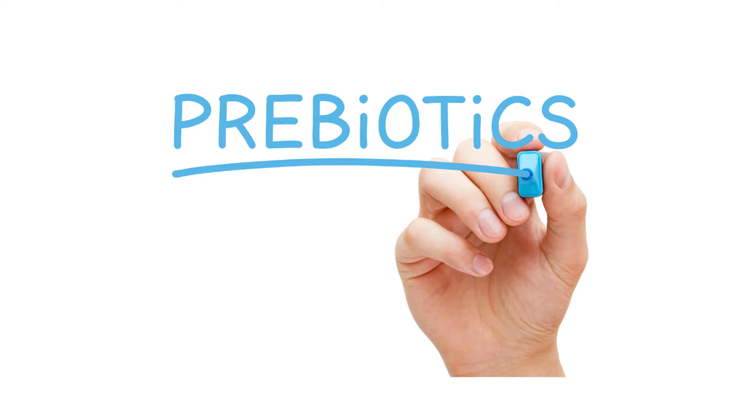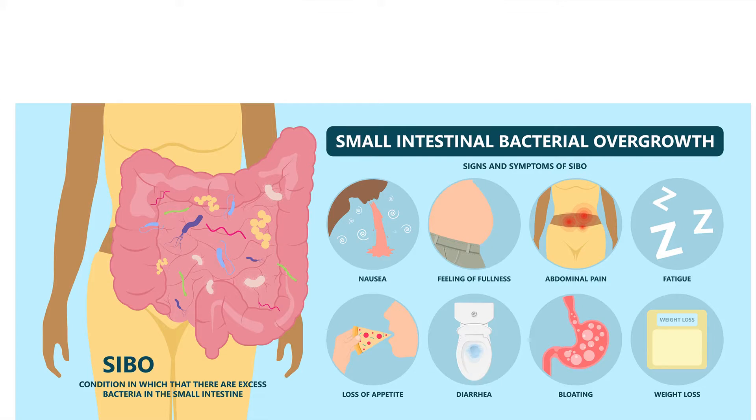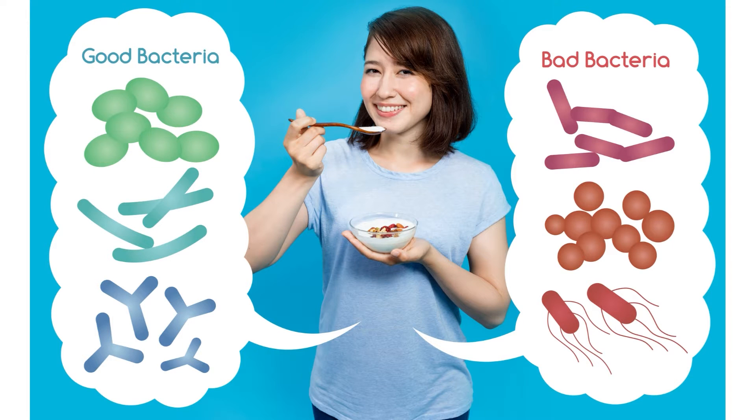Prebiotics are the food for intestinal bacteria — undigestible fiber — and the hope in using them is to help feed the good bacteria. But the problem is, when you have dysbiosis, when there's an imbalance in gut bacteria, whether in the upper intestine like with SIBO or in the large intestine, both can create problems: pain, bloating, constipation, diarrhea, IBS symptoms, skin problems, energy problems, and brain fog.